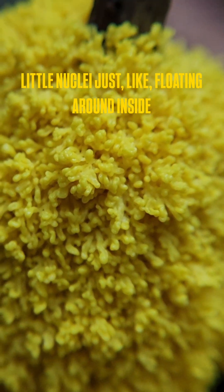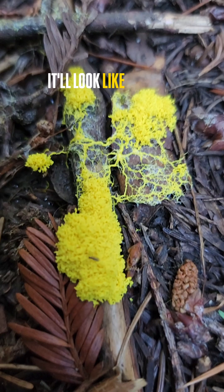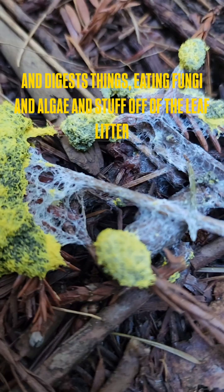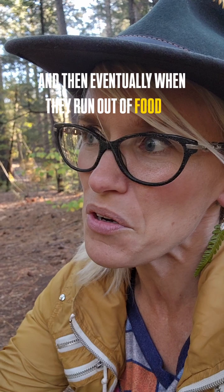As it moves around the forest floor, it will look like brightly colored — yellow or white — kind of a slimy spider web, digesting things like eating fungi and algae and stuff off of the leaf litter. And then eventually when they run out of food or it starts drying out,